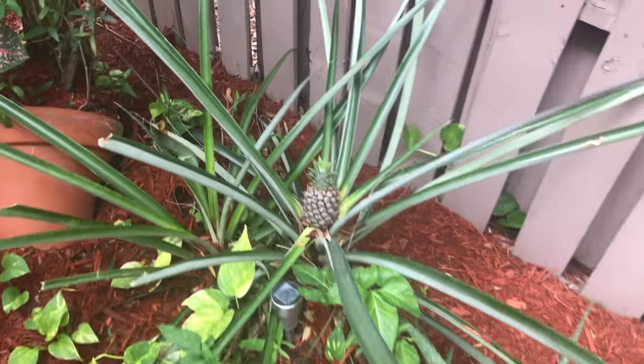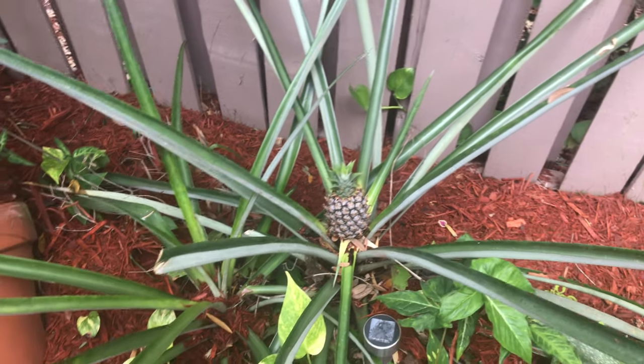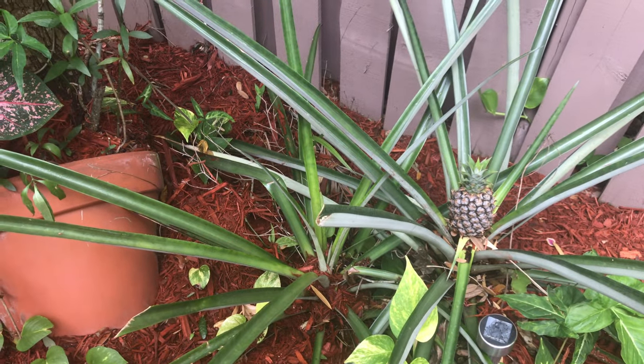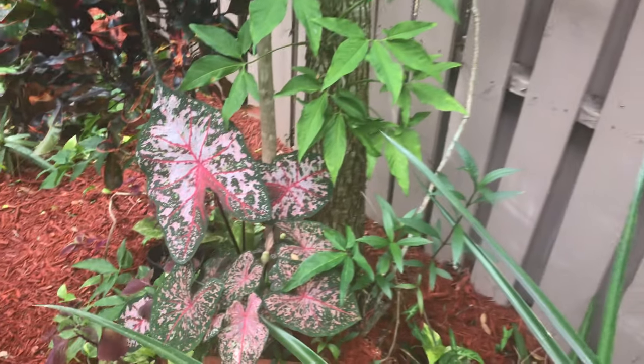You're gonna see my pineapple — every year we get one pineapple. In fact, right next to it is another pineapple that grew. They take some time to grow, but there are some more caladiums down here too.